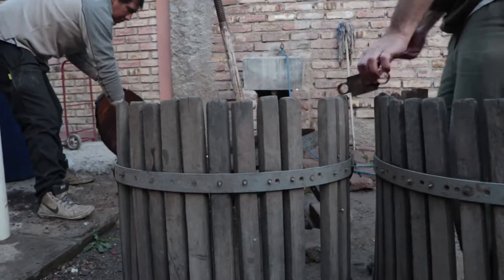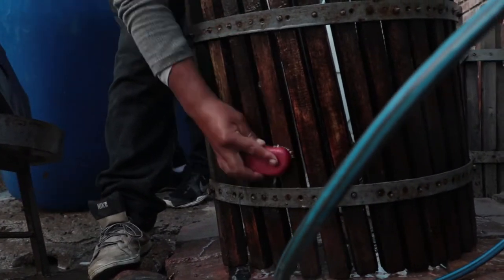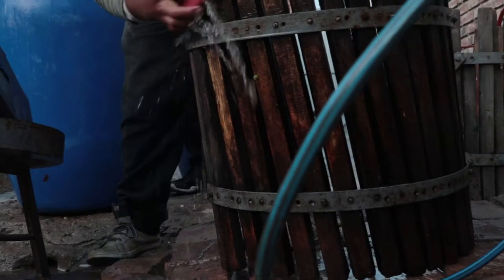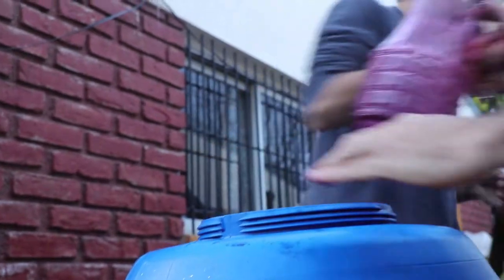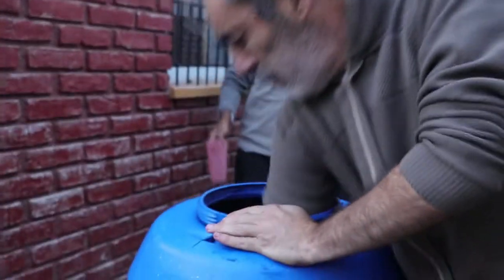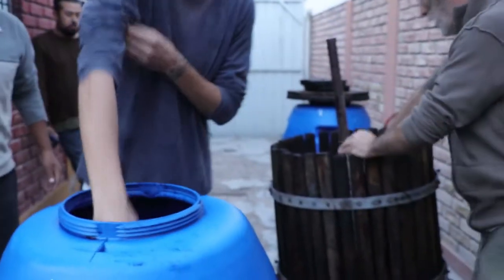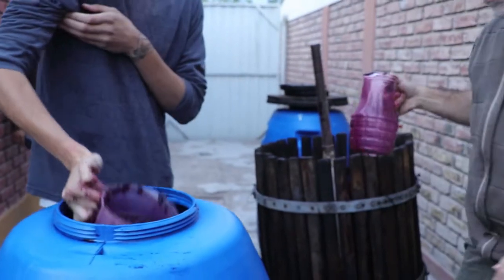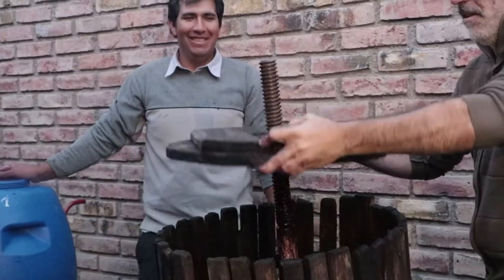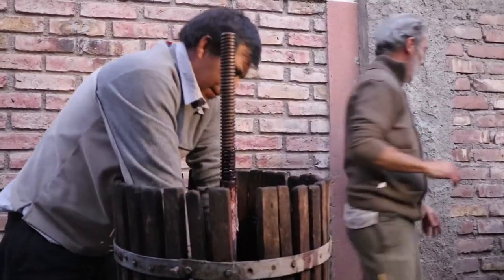Tenemos gente acá en el Cordón, después en el centro de Tupungato. El proceso empezó con la cosecha de uva que nos habían donado, uva de melezca. A partir de la cosecha de esta melezca, ese mismo día, el mismo día de la cosecha, viene el tema de la molienda. Ahí es donde molemos el mosto, se muele la uva, se separa la uva del escobajo.